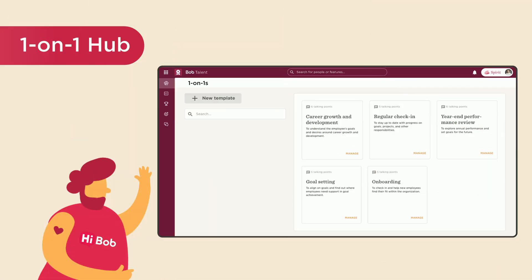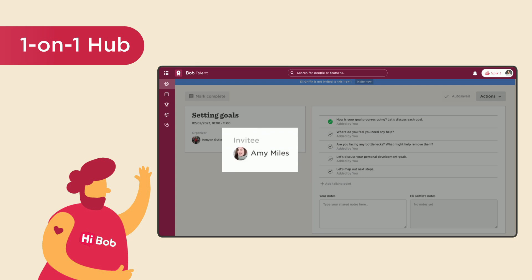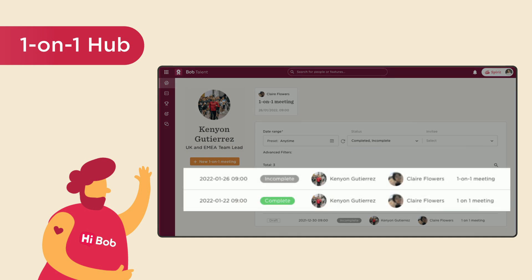You can think of one-on-ones as a hub, a central location where managers can schedule meetings with their direct or indirect reports, build agendas, and share feedback. They can even track work progress by comparing records of previous meetings.